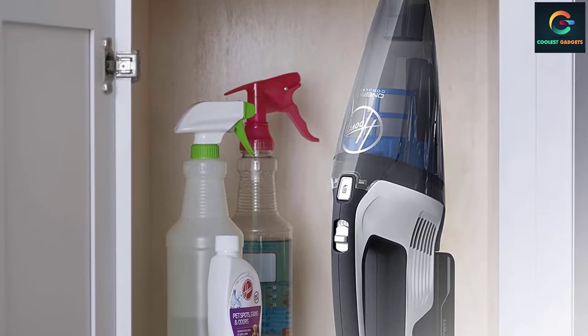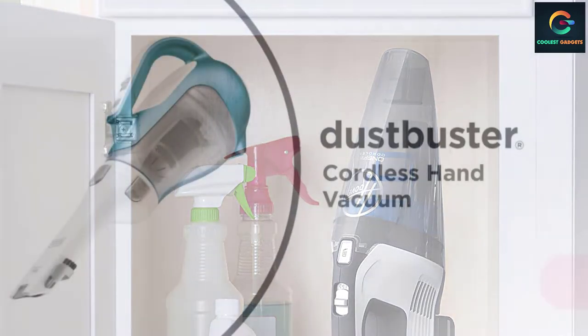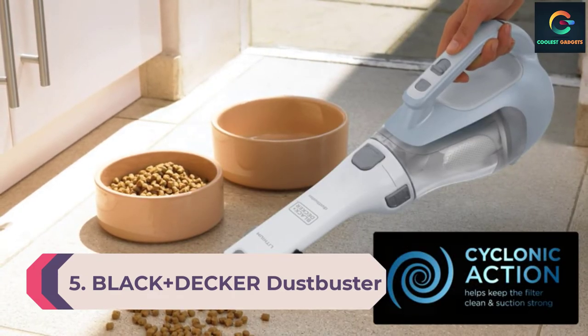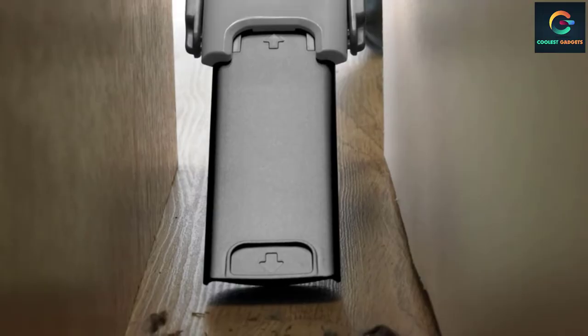With a decent-sized dust cup and the ability to increase run time by using a higher-capacity battery, it makes for easy cleanup without interruptions. The removable rechargeable battery is compatible across other ONEPWR system indoor and outdoor cleaning devices, so if the battery runs out on your hand vacuum, you can borrow the battery from, say, your Worx leaf blower, upright vacuum, or carpet cleaner.